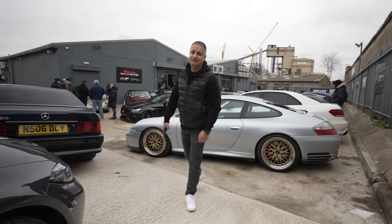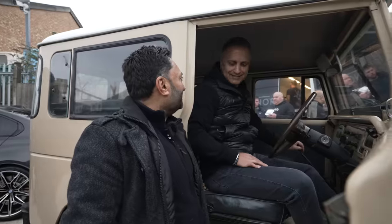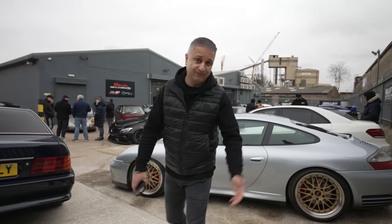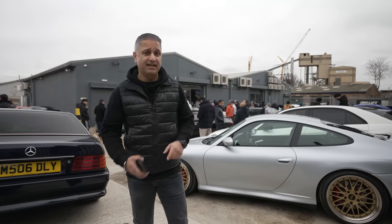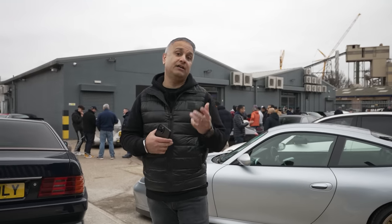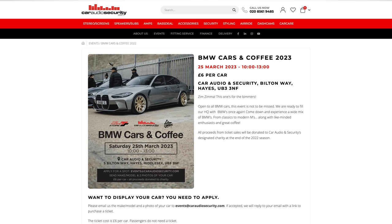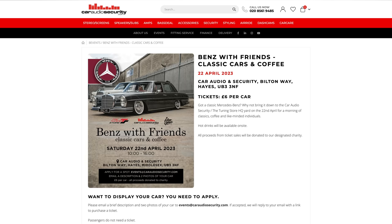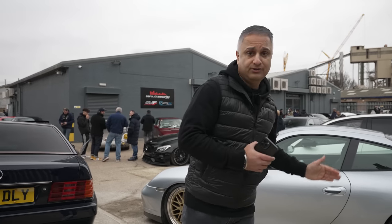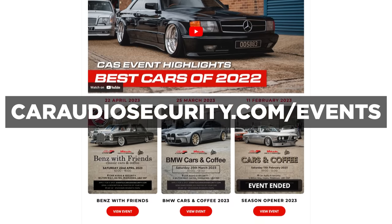Our first cars and coffee event of 2023, and I've got to say it's been an all-out smash — what a day. Great speaking to some of the car owners here, and it's nice to have a proper full-on mix of cars. Our next event will be end of March — we haven't confirmed the date yet, but by the time the video goes out, if you go to Cardiff Security website and click on the events tab, we'll have the date for our BMW event in March. We've also set the date for our Mercedes event in April, and we will be having one event a month from February through to December. Check cardiscuity.com/events for all our future events.